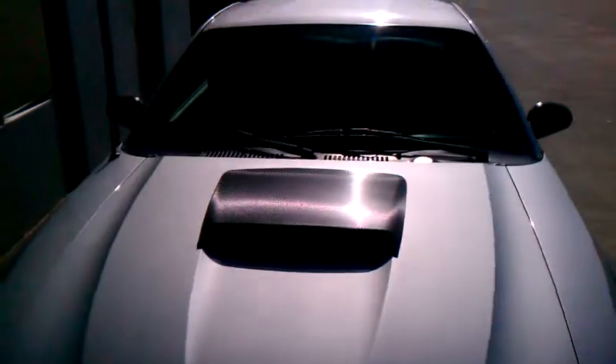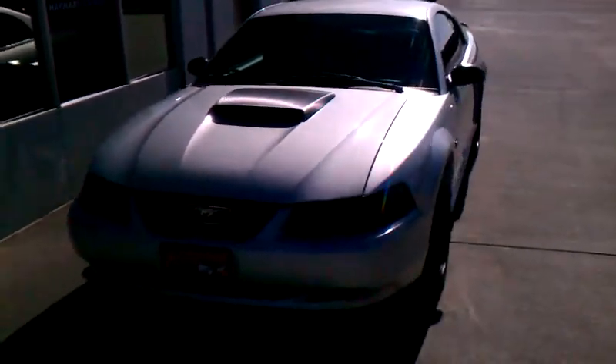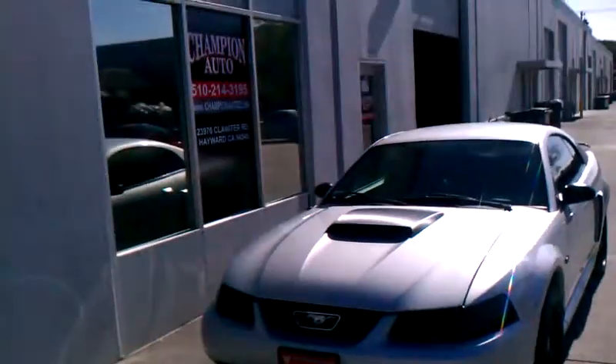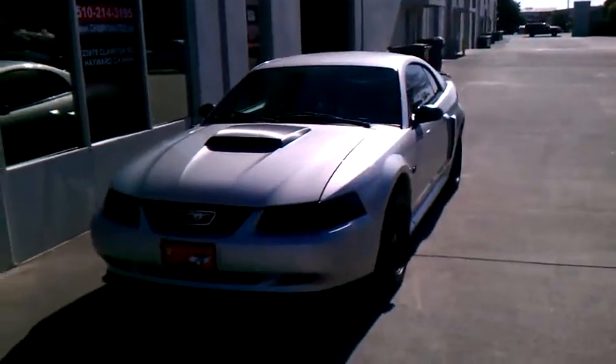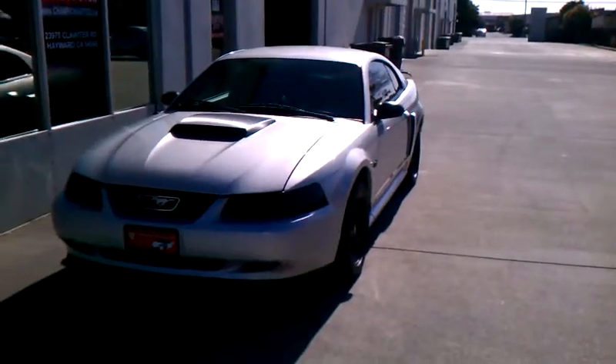And there you have it folks — 2003 Ford Mustang GT Coupe, available over here at Champion Auto. If you want to set up an appointment, please do call us at 510-214-3195, as it shows on the mirror there. Come and check it out. Thank you for watching the video, enjoy your day.